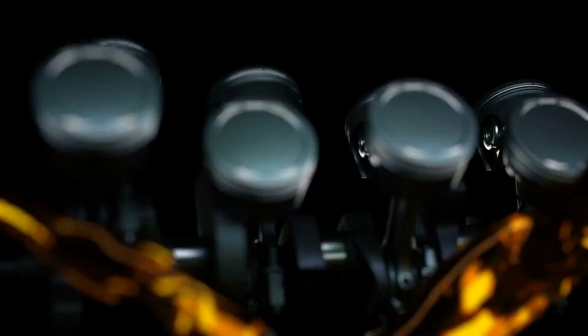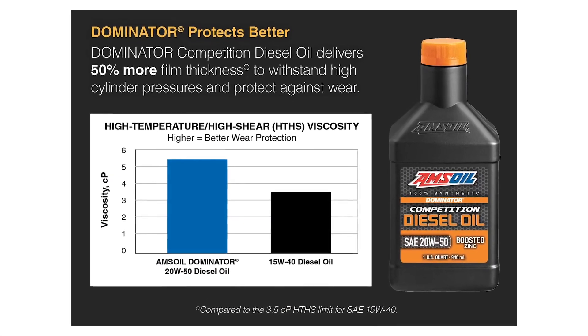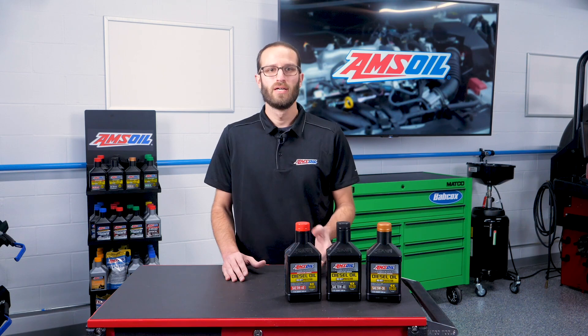For those of you out there with a dedicated race truck, you should consider the 50-weight realm. This depends on how much horsepower you're putting out, however. If you're still in the 1000 horsepower range, you can probably get by with a 40-weight oil. But if you're going to go well above that and touch 2000 horsepower or more, you should be using a 50-weight oil.